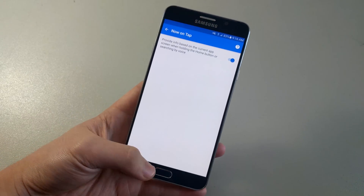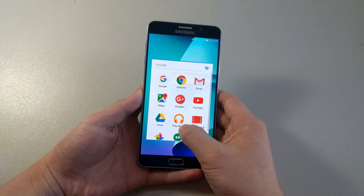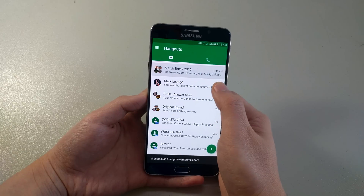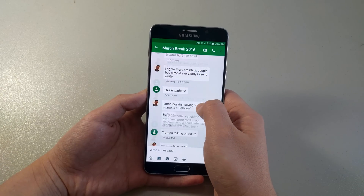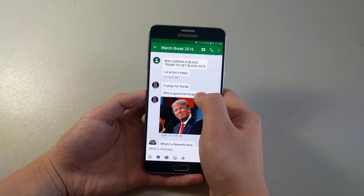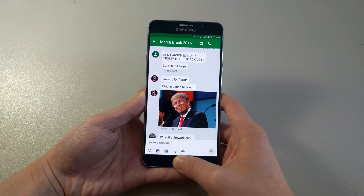And of course, the hallmark feature of Android Marshmallow is Google Now on Tap. It's a great feature because with Now on Tap, you can get quick information without leaving the app you're using by holding the Home button. And this asks Google to use what's on your screen to show you related details, apps, and actions.